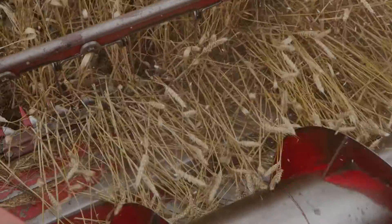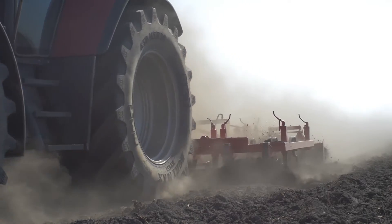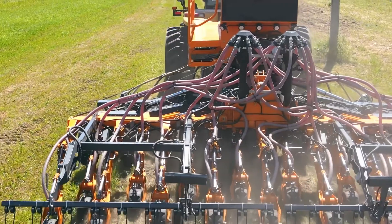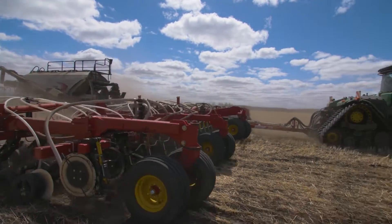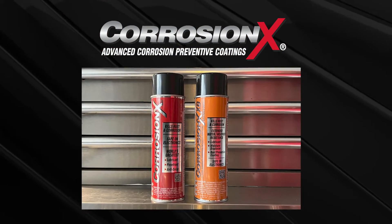CorrosionX is a great problem solver on the farm or ranch. Anywhere moisture collects, you can now protect. Any two pieces of metal that wear will now perform almost friction-free after your first application. And whenever electrical contacts need to be maintained, you have the answer with your purchase of CorrosionX.